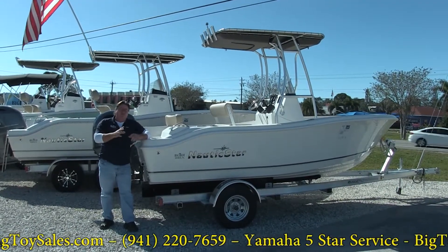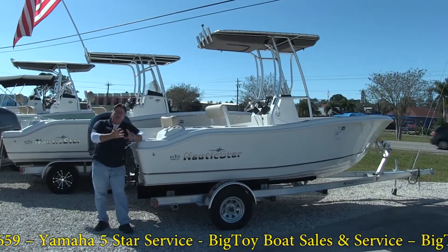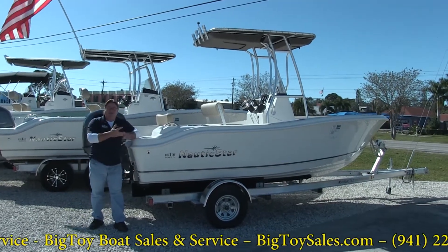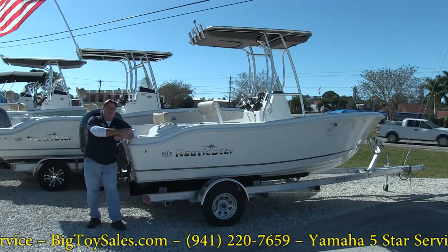We have actually discounted this boat down over $10,000. The package includes the boat, trailer, T-top, dual batteries, full Coast Guard kit, GPS — a 7-inch Simrad. We're going to do this boat at $39,900 all in.